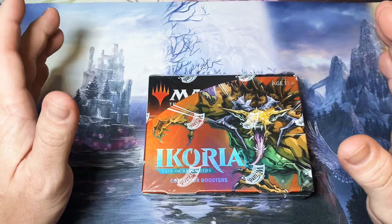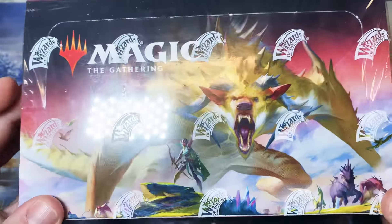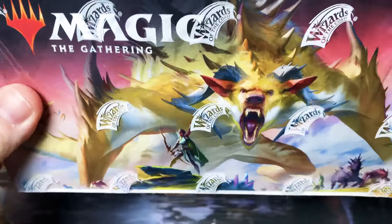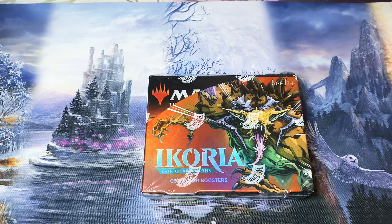Last video I said if we got 5,000 views we would give away this entire box of Ikoria. We're going to split it up 12 people, 3 packs apiece. I'm going to announce that in the next video, the winners for that, because right now I'm still waiting on some global stamps to get the rest of the last giveaway out.